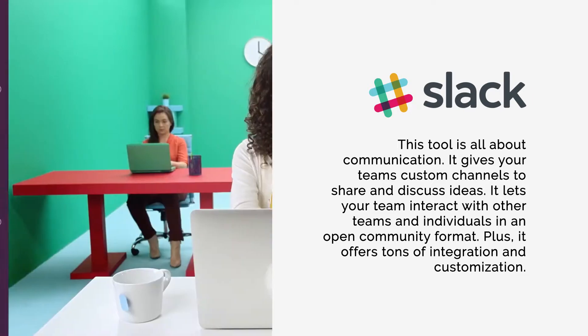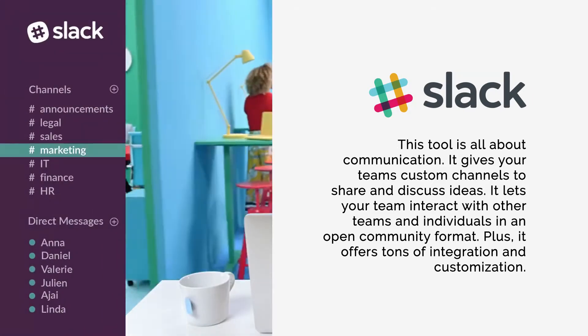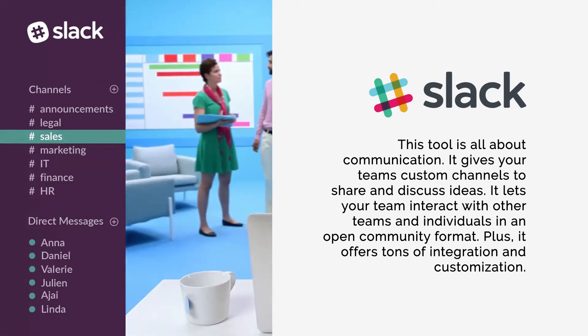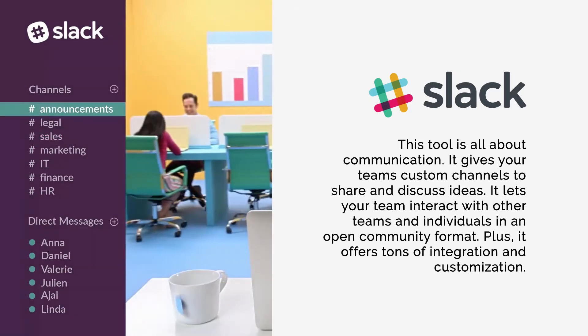Number three: Slack. This tool is all about communication. It gives your teams custom channels to share and discuss ideas, and lets your team interact with other teams and individuals in an open community format. Plus, it offers tons of integration and customization.